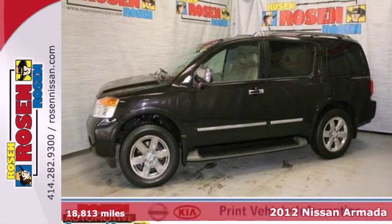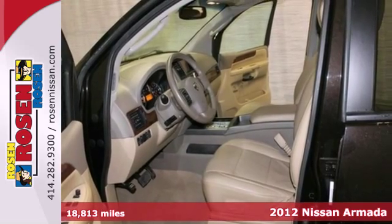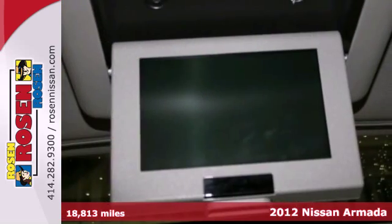It's a 2012 Nissan Armada. This multi-purpose SUV comes with exterior features like heated mirrors and a roof rack for extra storage.